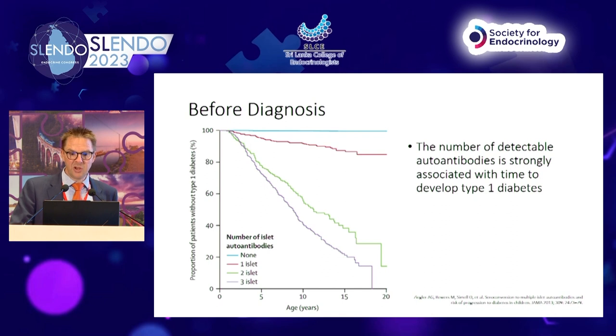These data from Annette Ziegler in Germany show in countless cohorts that the number of islet antibodies detected determines the rate of progression to type 1 diabetes in children up to age 20. With no autoantibodies, your chance of progressing to type 1 diabetes is zero. With three islet autoantibodies positive, your chance is 100% within 20 years — by 18 years, all of that cohort have type 1 diabetes. One or two antibodies gives intermediate risk but continued progression toward stage 3.